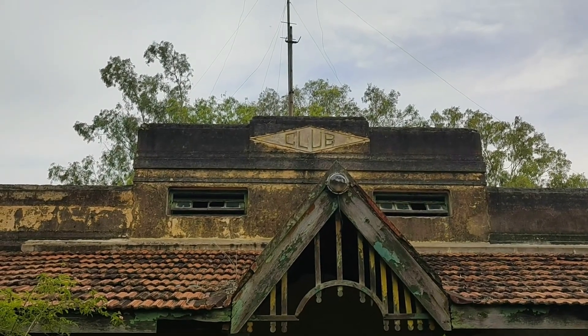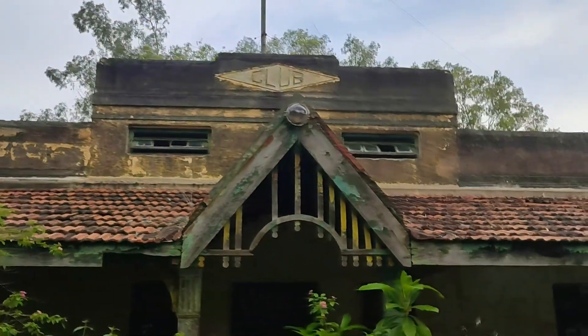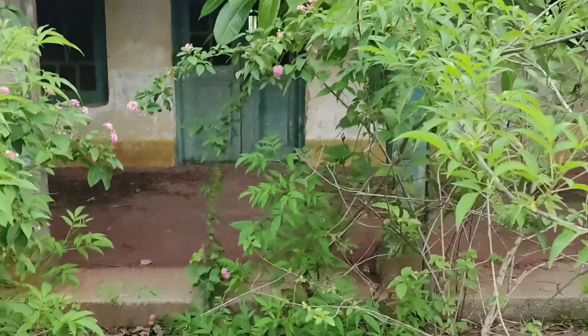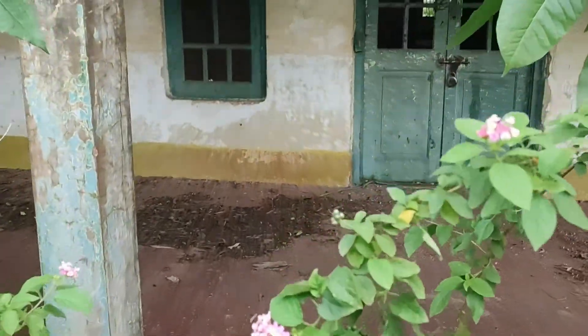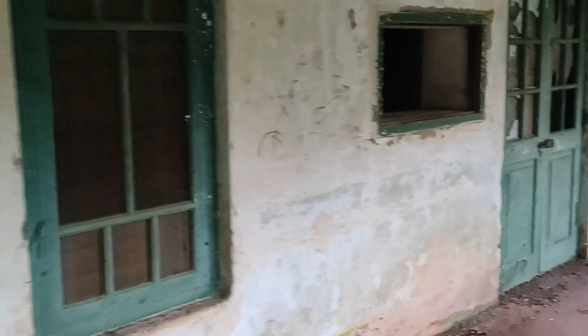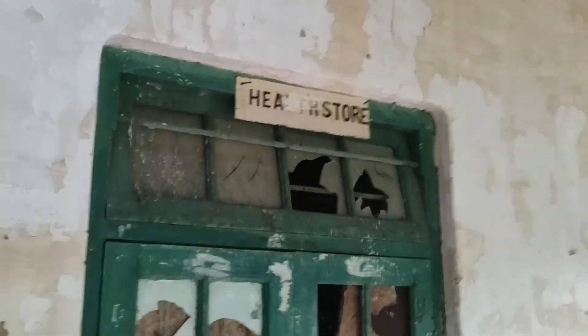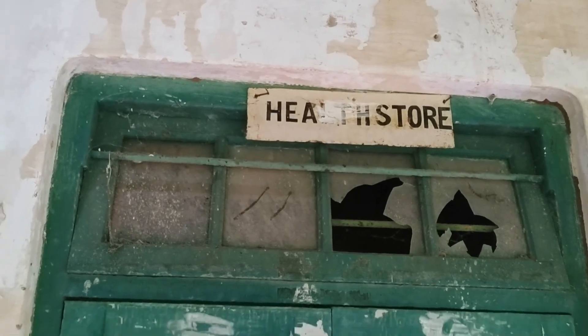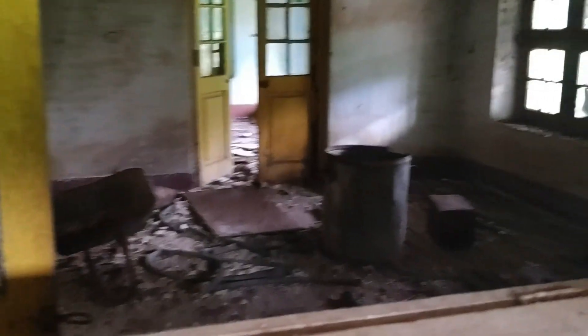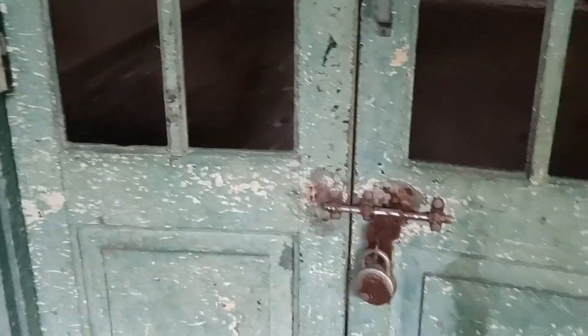There you go — the club where many parties would have happened. Let us find the best way to get in. This was the health store. This could be the dispensary window where people were probably given their medications. This door is locked.